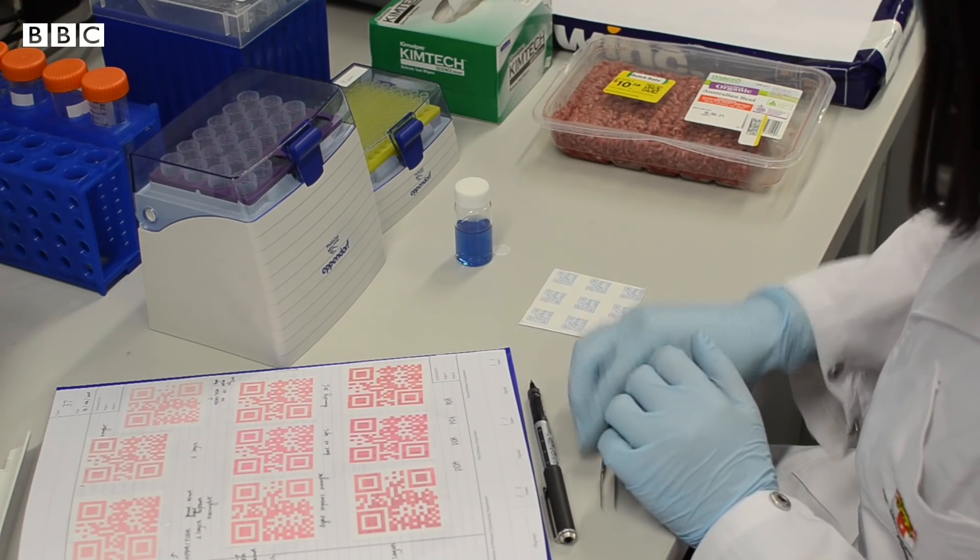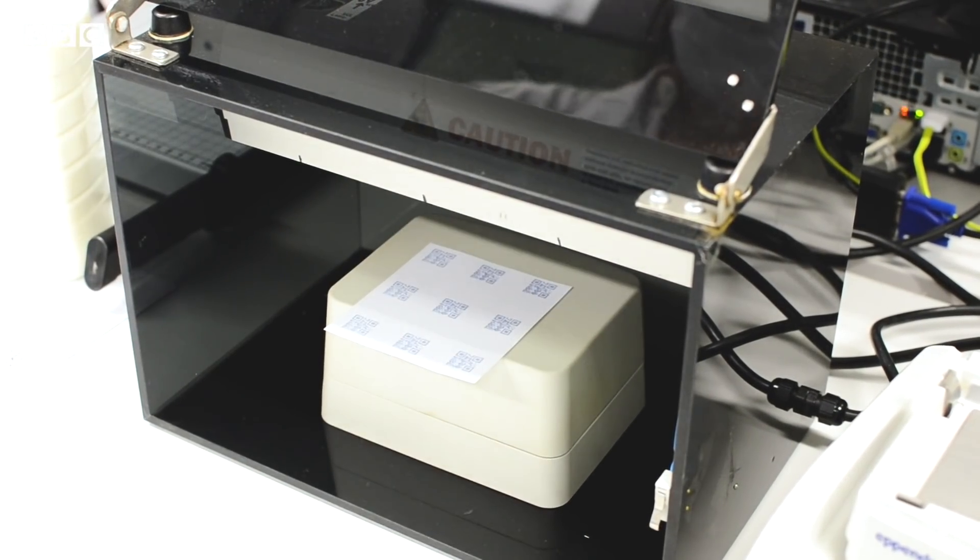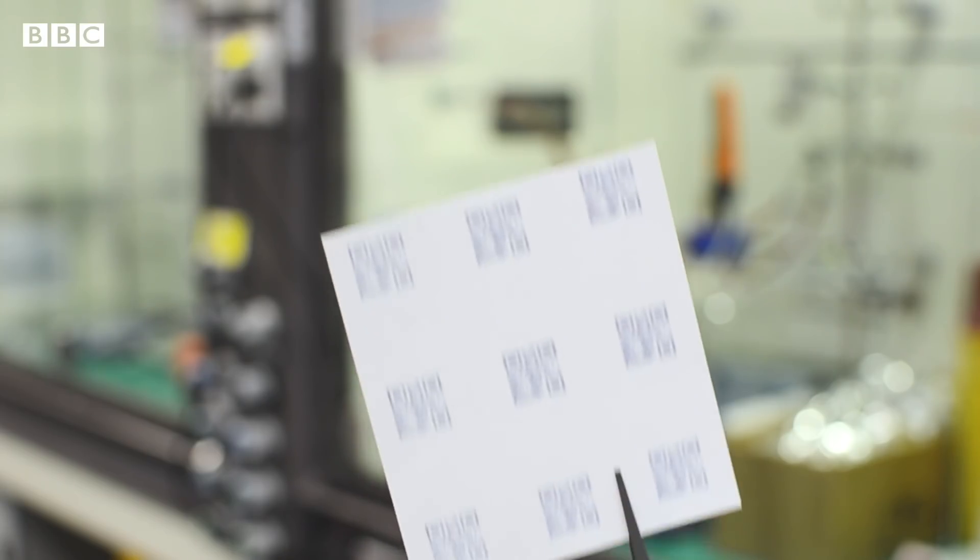My team developed a thin film sensor that can be attached to food packaging, so consumers at home can easily monitor food quality in real time by checking the color of the sensors on the packaging.